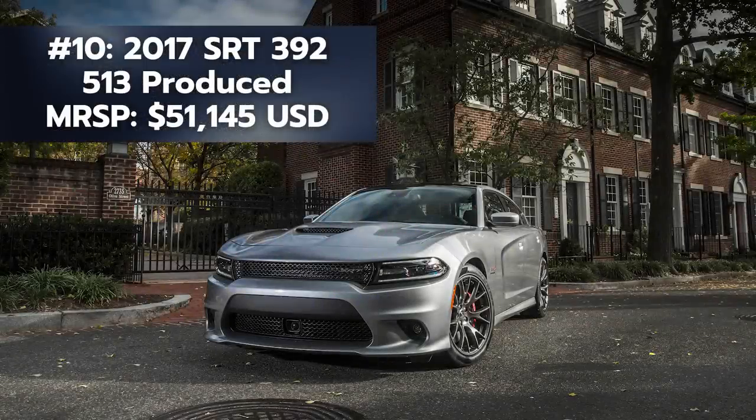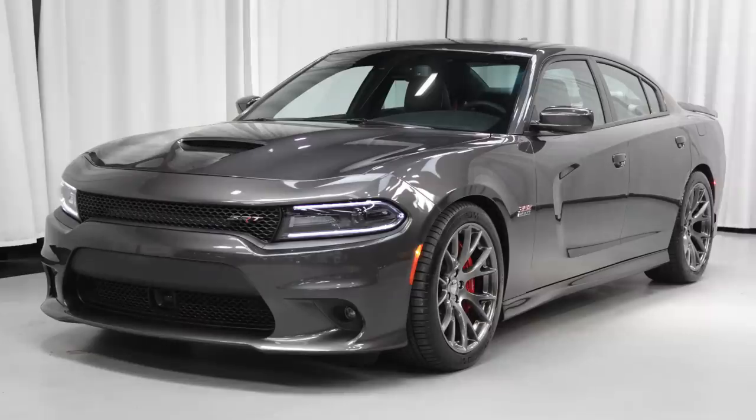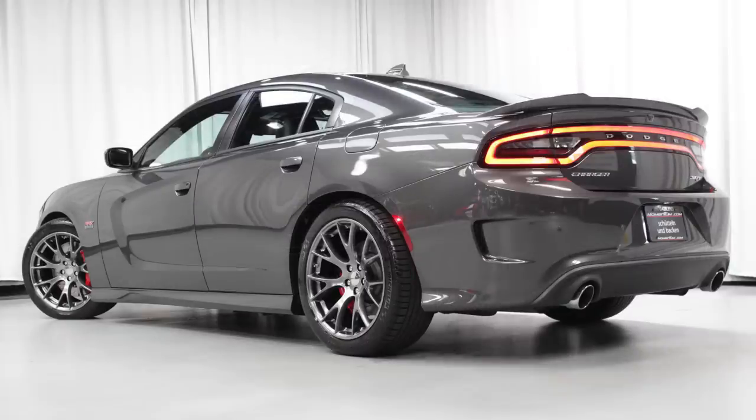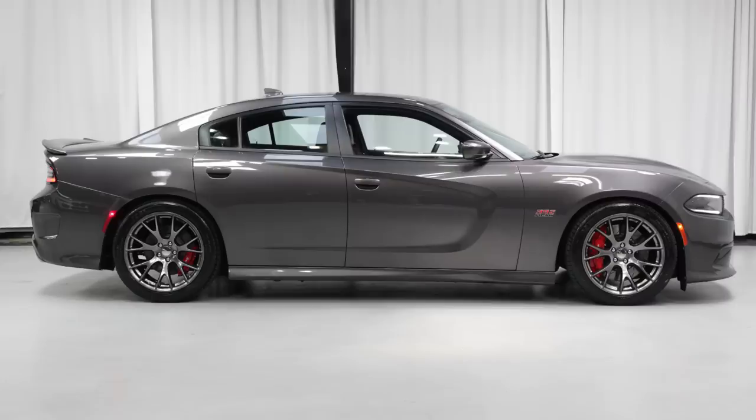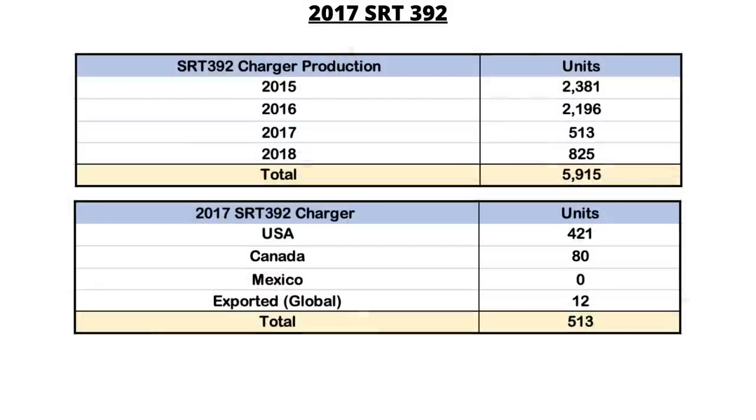A confusing and controversial model comes in at number 10: the 2017 SRT 392. People tend to forget that Dodge had a model in between the RT Scat Pack and SRT Hellcat — the SRT 392 from 2015 to 2018 only. 2017 happened to be the rarest year of those, with just 513 out of the total 5,915 produced across the four model years.